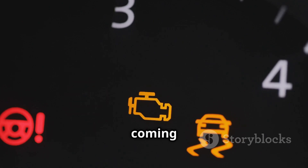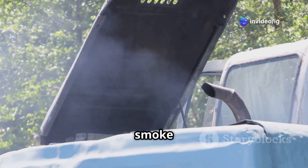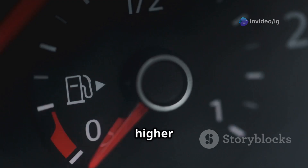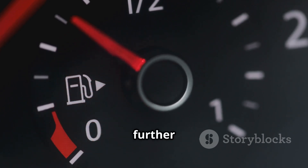Common symptoms of P0477 include the check engine light coming on, poor acceleration and engine power loss, excessive black smoke from the exhaust, unstable idling or rough engine performance, and higher fuel consumption. Ignoring this issue can result in turbocharger problems and further engine damage.